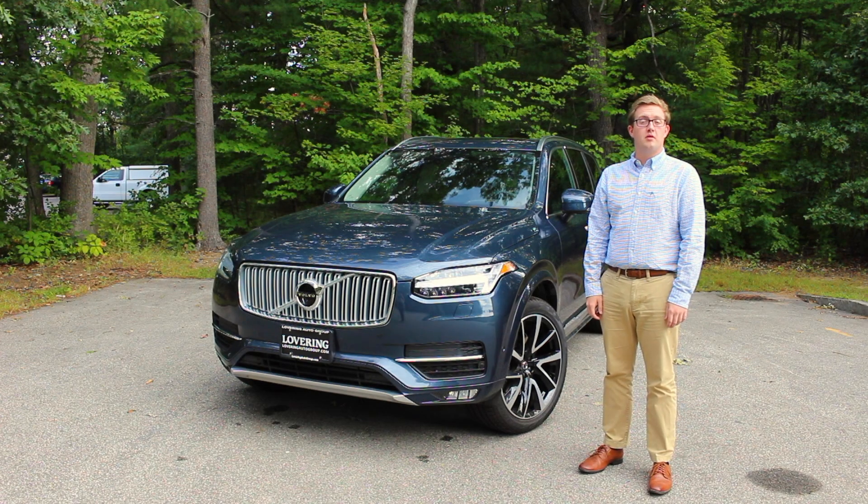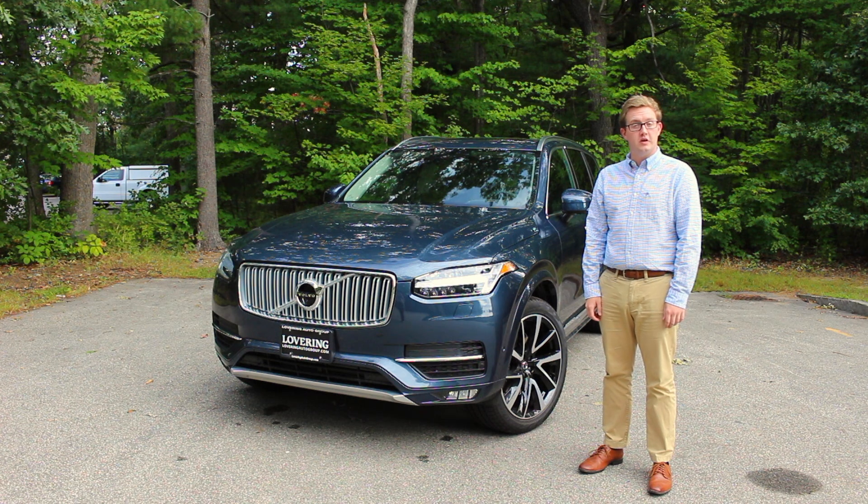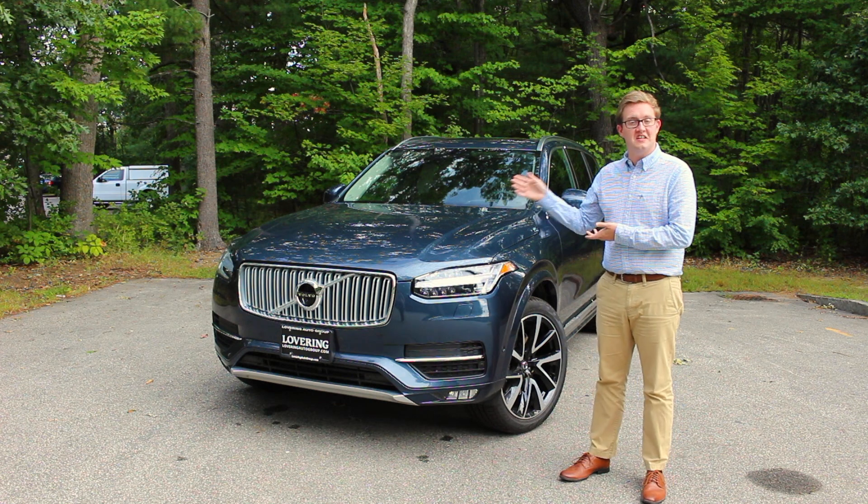Hi everyone, my name is Thomas. I'm a product specialist for Lovering Auto Group in Concord, New Hampshire, and right now I'm standing next to our award-winning XC90 SUV.